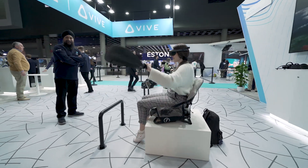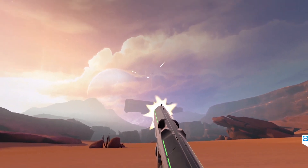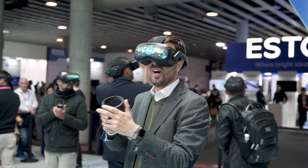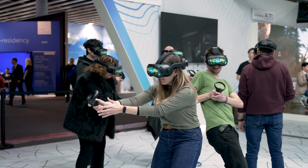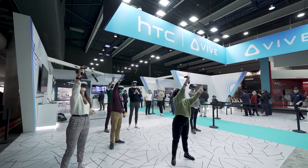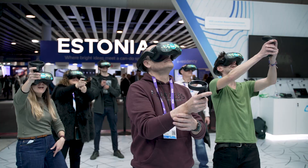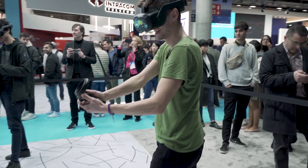Over here you'll find Vive Focus 3 running in LBE mode, run by the Park Playground. They came all the way to MWC to showcase their experience, Mission Planet X VR. You can have up to six players in a collaborative co-op form, shooting at aliens and defending themselves against attackers. We have a huge queue as well, as people have clearly seen that this is an incredibly fun experience.